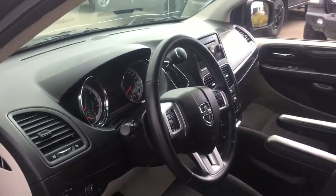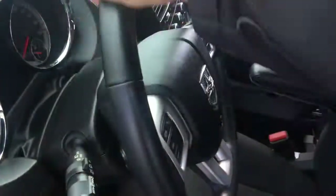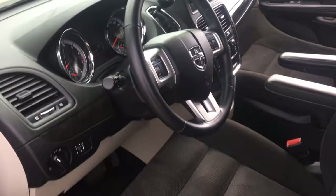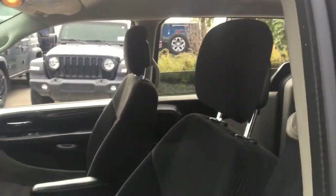Driver and passenger side front windows are automatic. There are chrome door handles for the front doors. This has a leather-wrapped steering wheel that feels great in the hands and it's telescoping. It has cloth seating throughout with adjustable headrests on the front seats and adjustable seatbelt height.